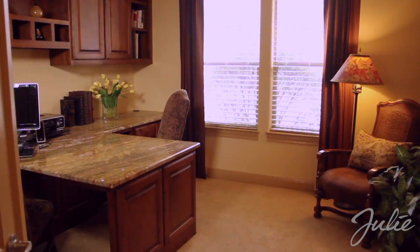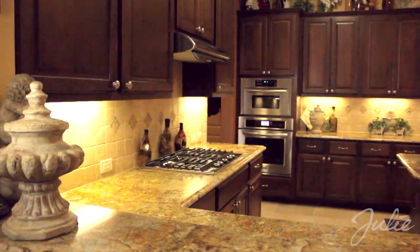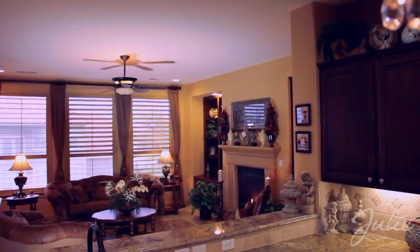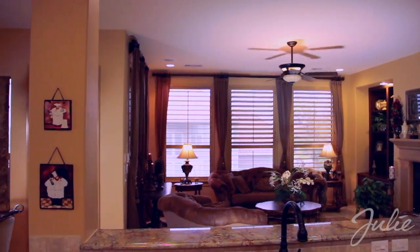The chef will revel in the kitchen's stainless steel appliances, custom granite counters, beautiful wood cabinets, and exquisite hardware. The kitchen's sweeping view of the living room and breakfast nook make the home an ideal space for sophisticated entertaining or casual afternoons with the family.